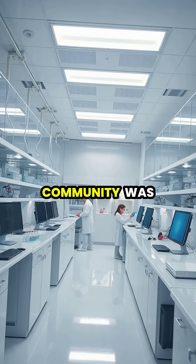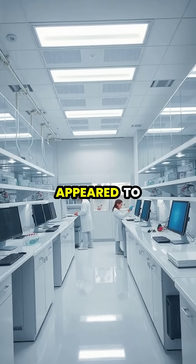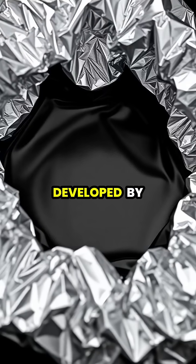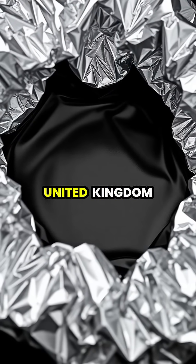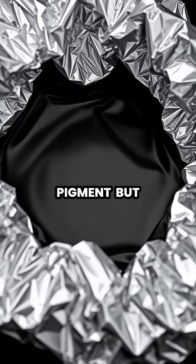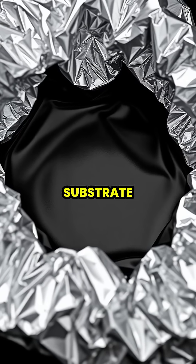In 2014, the scientific community was stunned by the creation of a material so black, it appeared to delete reality itself — Vantablack. Developed by Surrey Nanosystems in the United Kingdom, Vantablack isn't actually a paint or pigment, but a forest of vertically aligned carbon nanotubes grown on a substrate.